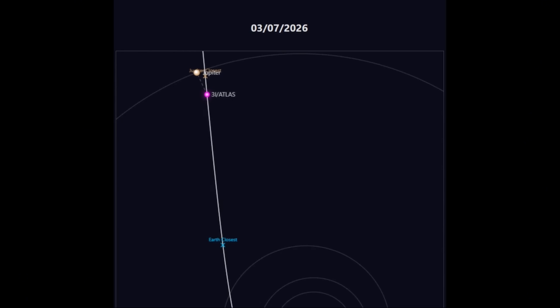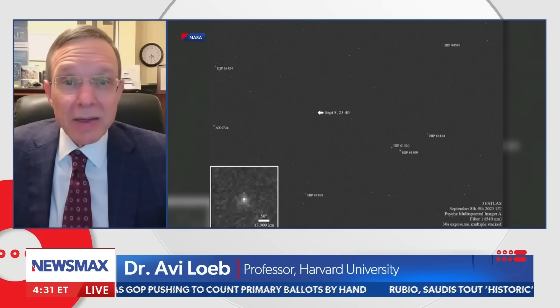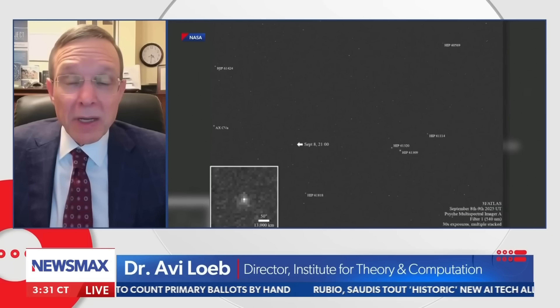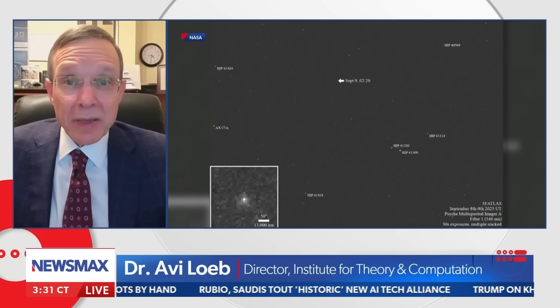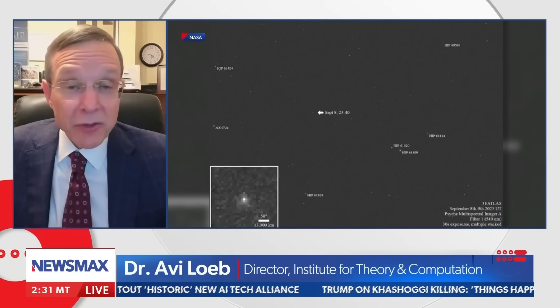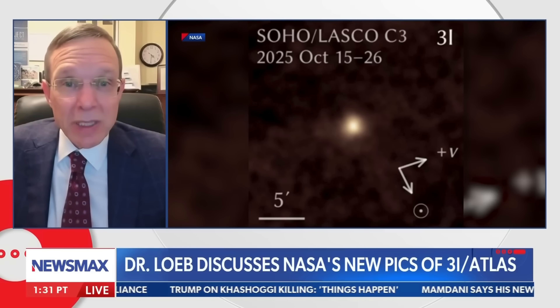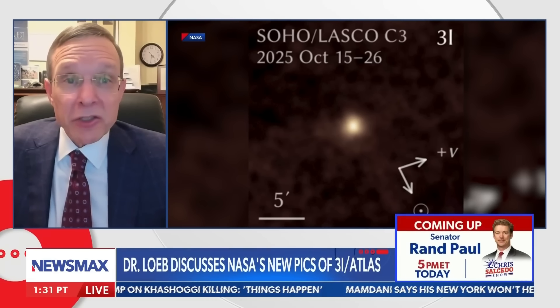The physical properties of the object further complicate the picture. The nucleus of 3i Atlas appears to be several orders of magnitude more massive than both Oumuamua and 2i Borisov, yet it is moving faster than either of them. According to Loeb, there is insufficient rocky material in interstellar space to naturally deliver an object of this mass into the inner solar system once per decade. This raises the possibility that 3i Atlas was not randomly drawn from the interstellar population, but instead targeted the inner solar system intentionally.